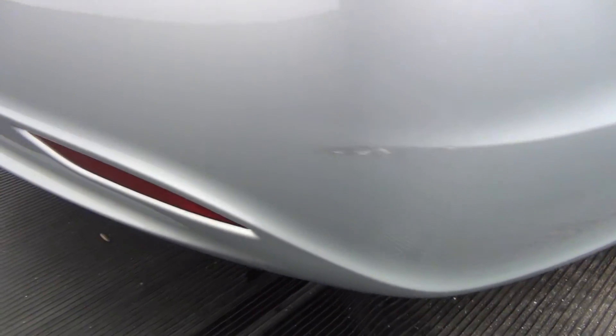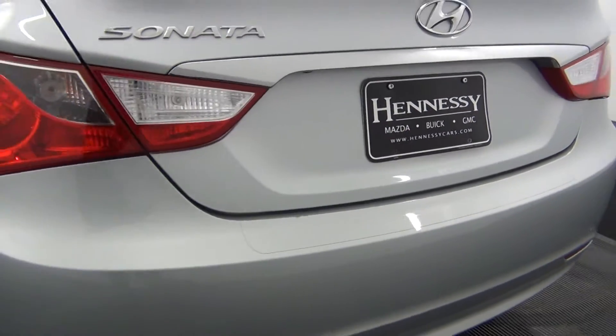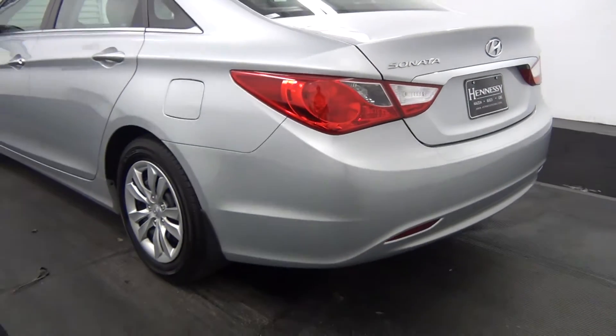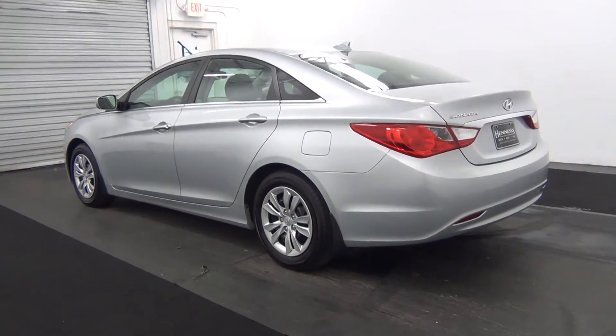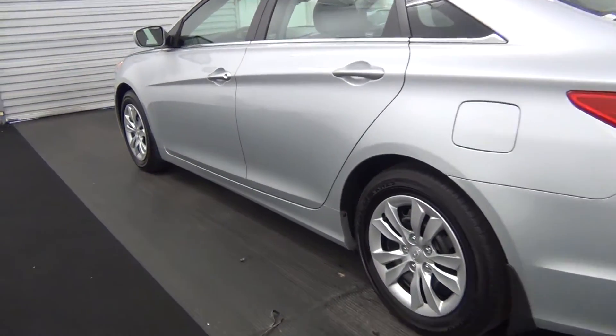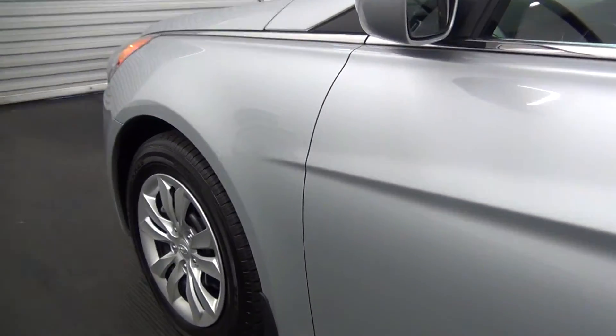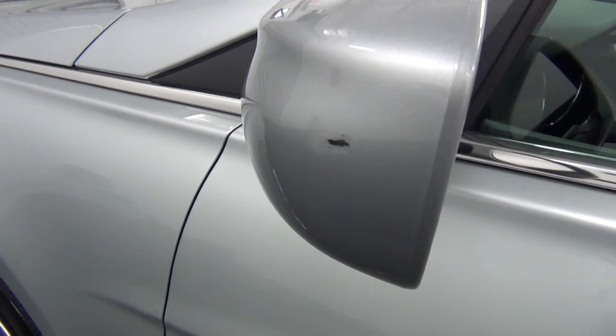You have a paint touch up here. The back of the vehicle looks good. Let's move along to the driver's side. We have a scratch here in the back of the mirror.